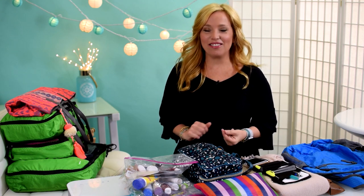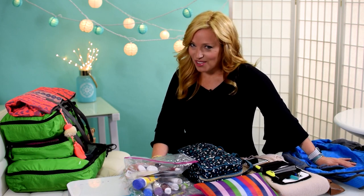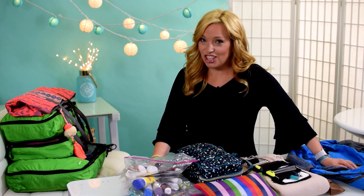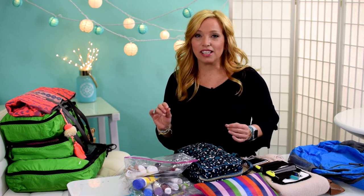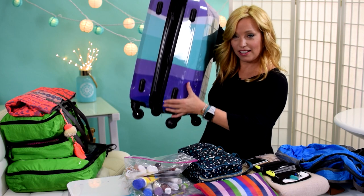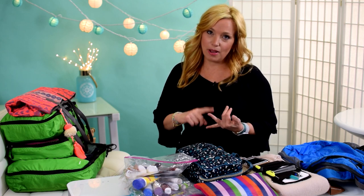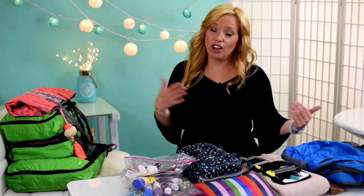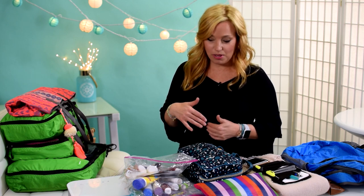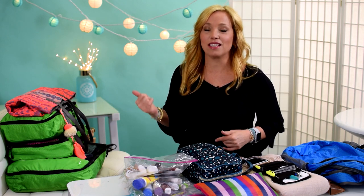Hey cruisers, welcome back! We have not done a pack-with-me video in quite some time. Today we're excited because we're doing something totally different. We are getting ready to embark on a 10-night Panama Canal and Caribbean cruise, and our challenge is to do this carry-on only — packing into just a backpack and a carry-on bag. I'll be showing my packing items, and I'm shouldering the burden of all the TSA liquids.